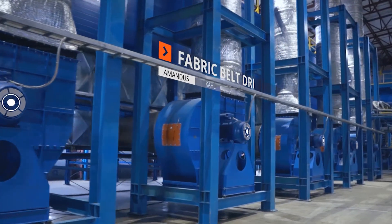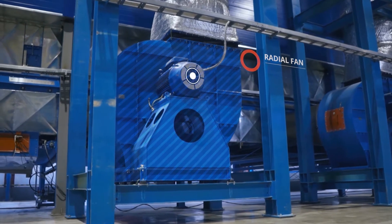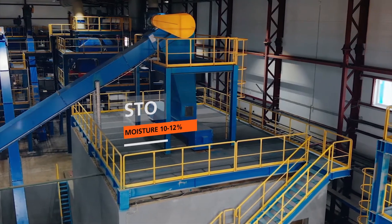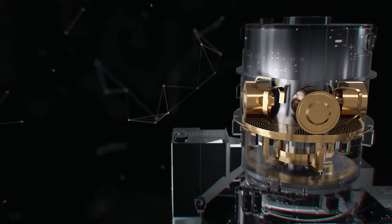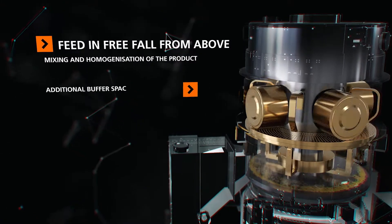A special, tightly woven plastic fabric belt filters the exhaust air. After drying, the product is transported to the flat storage area and then to the pelleting and cooling plant. Three Amandas Kraslis flat-die pelleting presses are the central elements of the plant, ensuring the high production output.